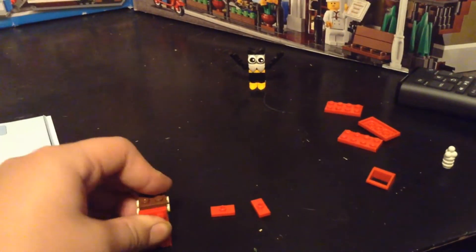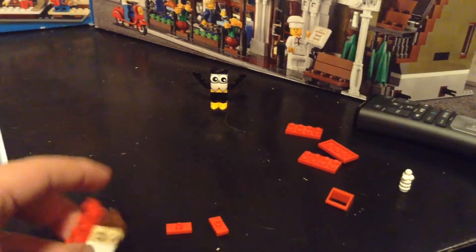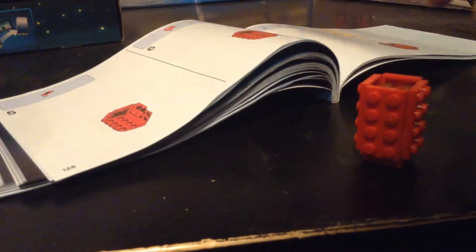Here I go. Let's go and build this up right now. This is the height that it needs to be — you can see it like that. The next step, right over here. There we go. And the next step is that.